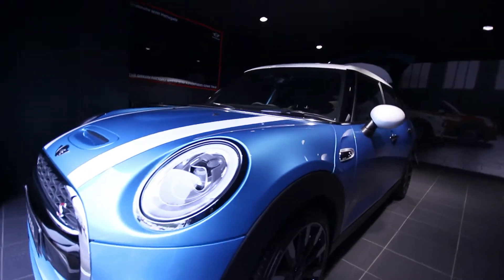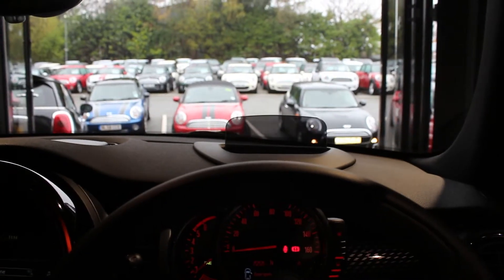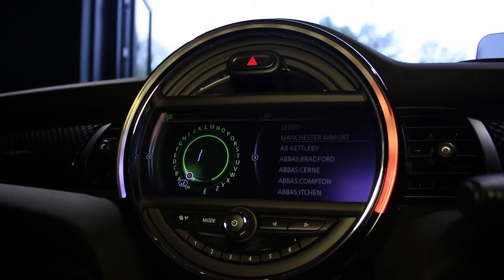The new Mini five door hatch has endless gadgets and gizmos including head-up display, touchpad for sat-nav, and excitement packs.